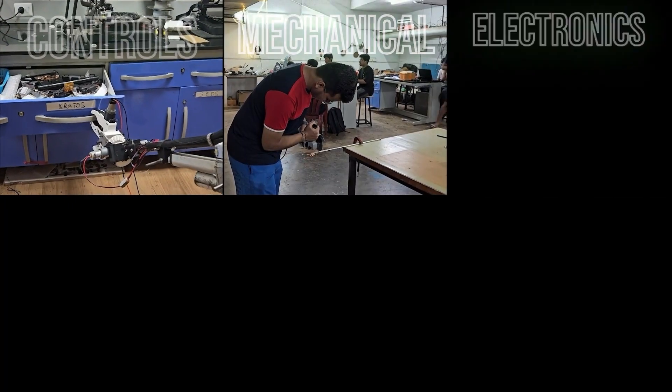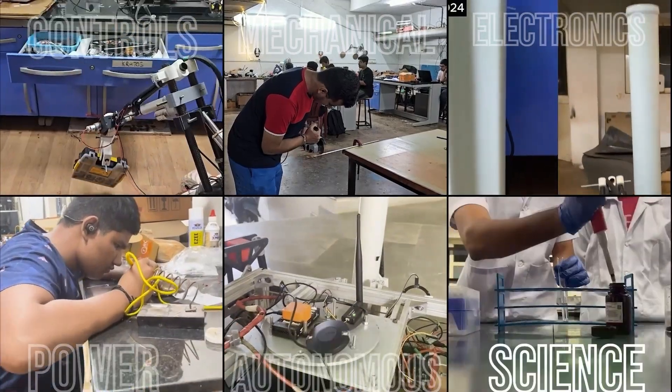Hi, we are Project Kratos from Bits Pilani KK Birla Goa Campus, a multidisciplinary team of 50 plus students from various engineering backgrounds. We were established in the year 2018 and since then have been consistently participating in various international competitions. Our team is divided into six subsystems: controls, mechanical, electronics, power, autonomous, and science. We are proud to present our latest rover, Kratos Mark V.